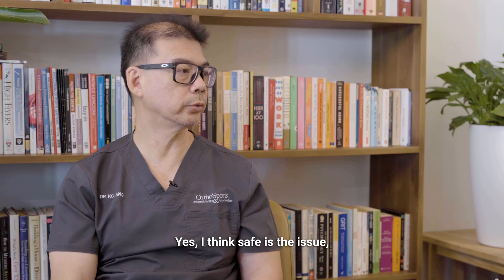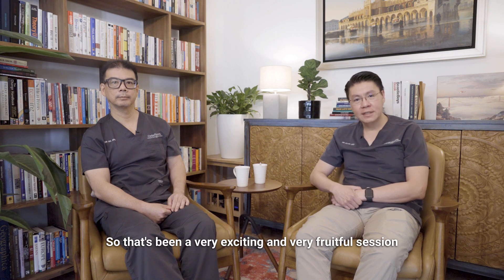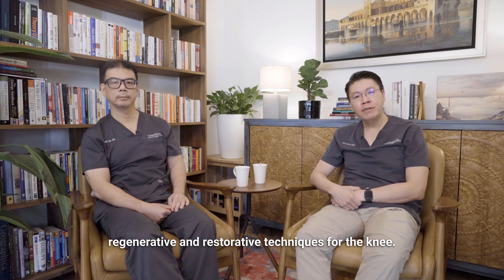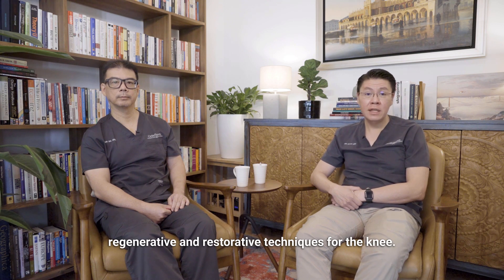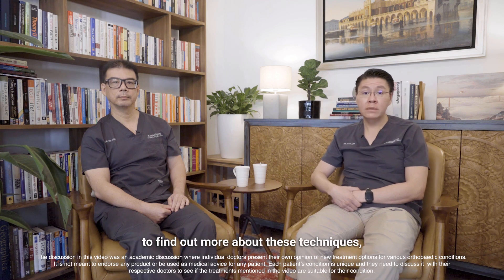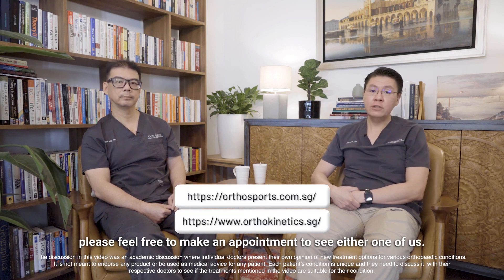Safe is the key issue — as long as it does no harm. That's been a very exciting and fruitful session discussing various regenerative and restorative techniques for the knee. If anybody has any questions or would like to find out more about whether these techniques are applicable to your situation, please feel free to make an appointment to see either one of us.